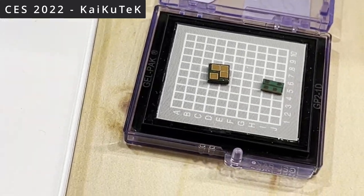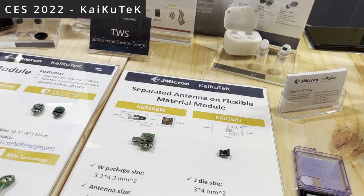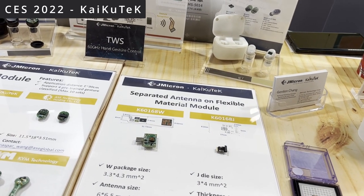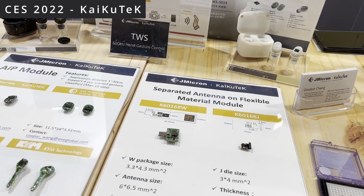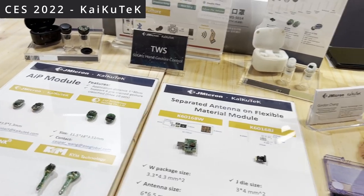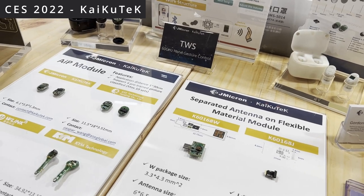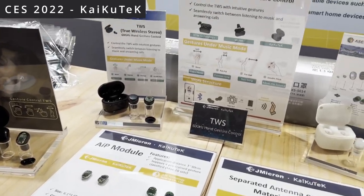Regarding electricity usage — it's not always scanning. There are three modes: idle, where it's not on; standby, where it's waiting to be triggered; and fully on. To trigger it from standby, you hover your hand over it for about one and a half seconds, then the device turns on. After about six seconds of not recognizing any gestures, it turns itself back off. When fully on, it uses 24 milliwatts; in standby mode it uses only 1 milliwatt.